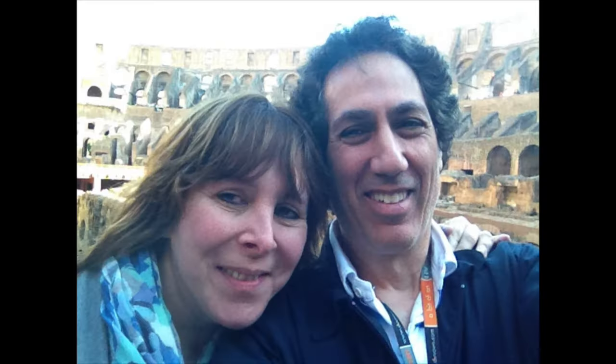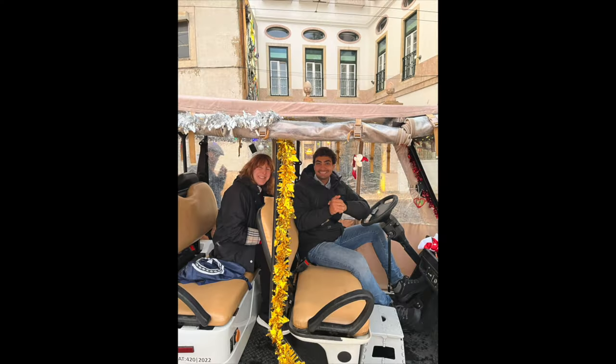Hi everyone! Today I'm going to be reviewing not only one but two different sizes of the Lovebook backpack. Hi everyone, Perry here.